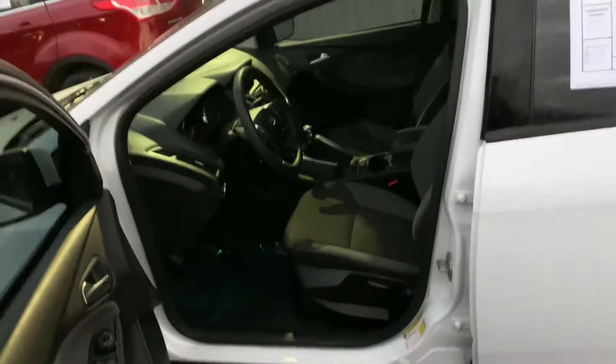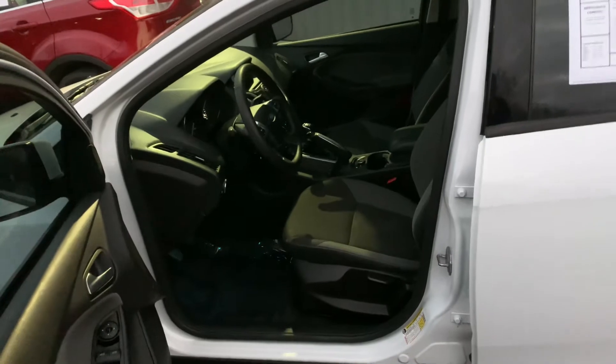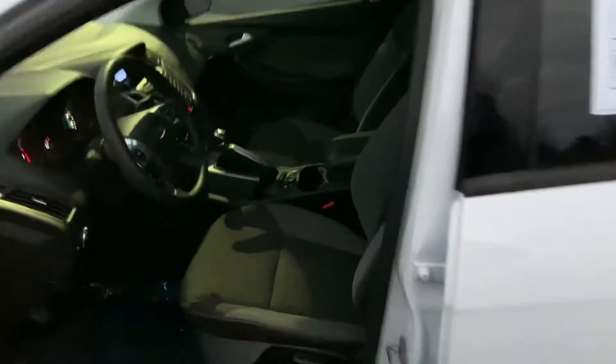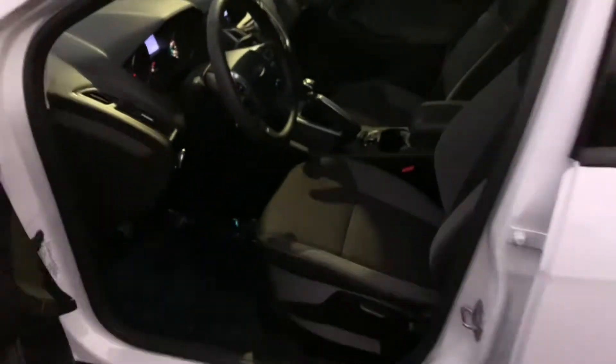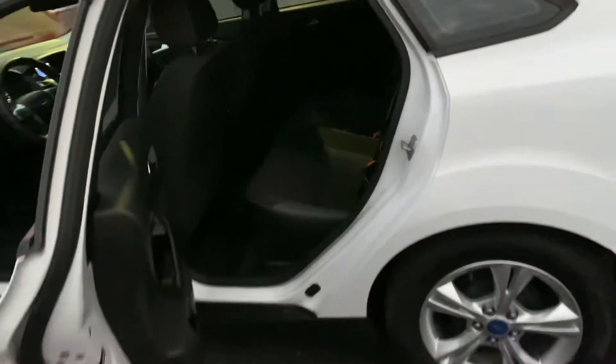You might say, wow, that doesn't sound very rare. Here's what else makes it rare — those of you looking are going to see it's a 6-speed manual. Automatic delete. Do you know how rare that is? That's like 1 out of 300 of these built. Rare.